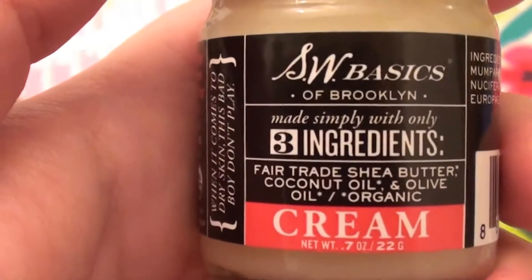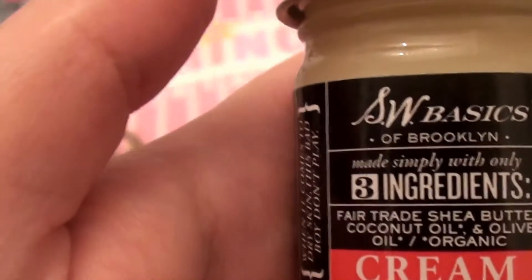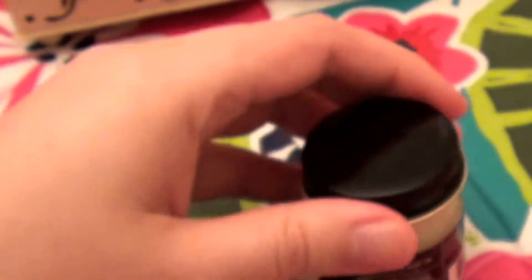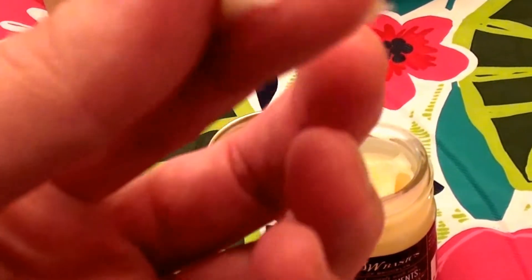I have tried a few other SW Basics products before. Some of them I liked, some of them, you know, that's how it goes. But I really love this stuff. It has like a balmy texture. It's called cream, but honestly it goes on more like a balm.